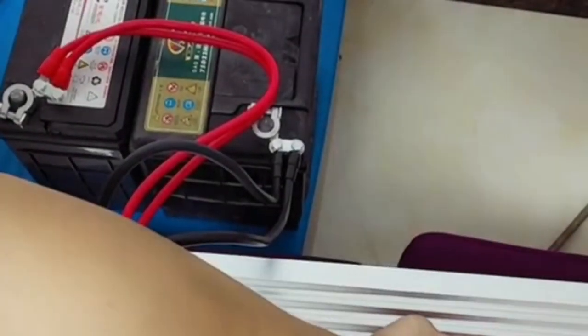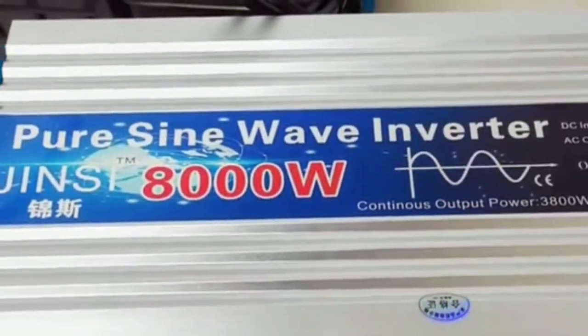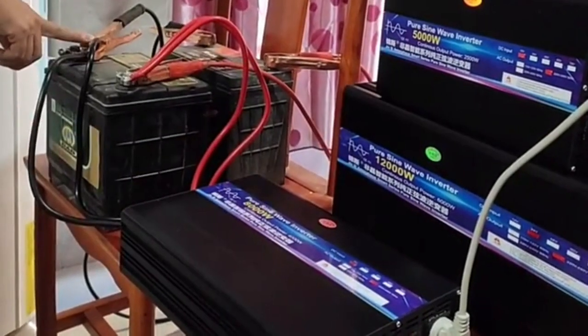In today's world, power outages are a common occurrence, and having a reliable backup power source is essential. Pure sine wave inverters are a popular choice for providing clean and stable power for sensitive electronics and appliances. With so many options available in the market, it can be overwhelming to choose the right one for your needs.